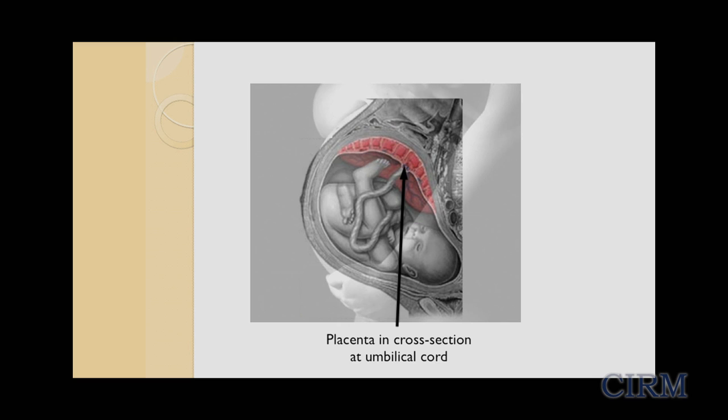The placenta is on one side attached to mom — attached to the uterus — and on the other side it's attached through the umbilical cord to the baby. It serves multiple functions during pregnancy, but probably its most important function is to provide oxygen and nutrients to the growing fetus.